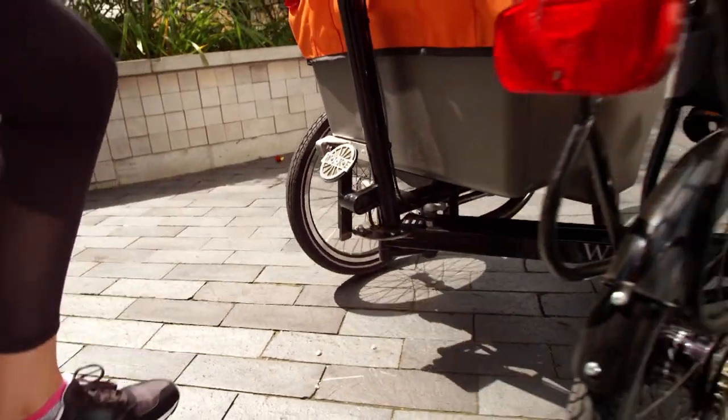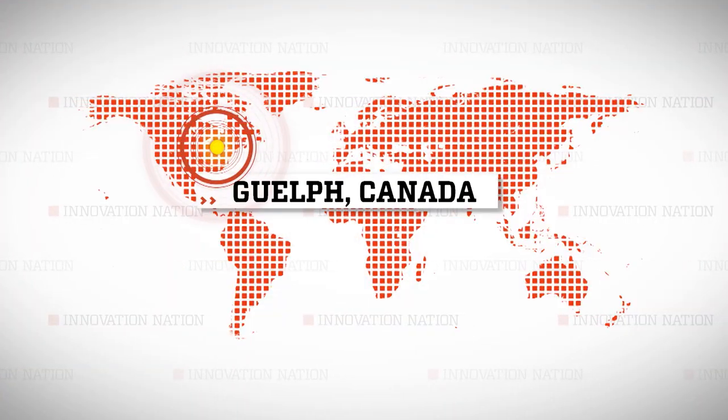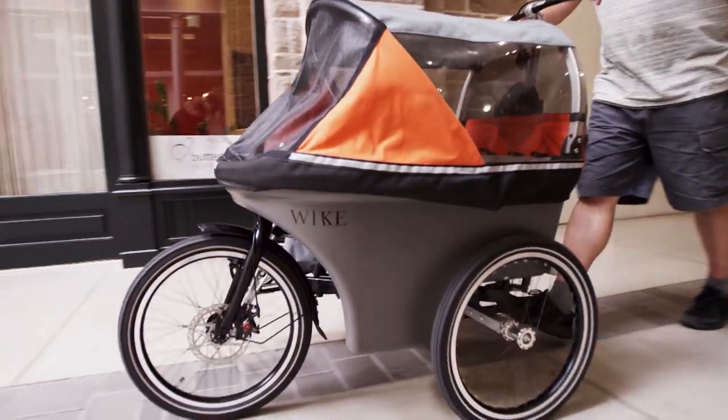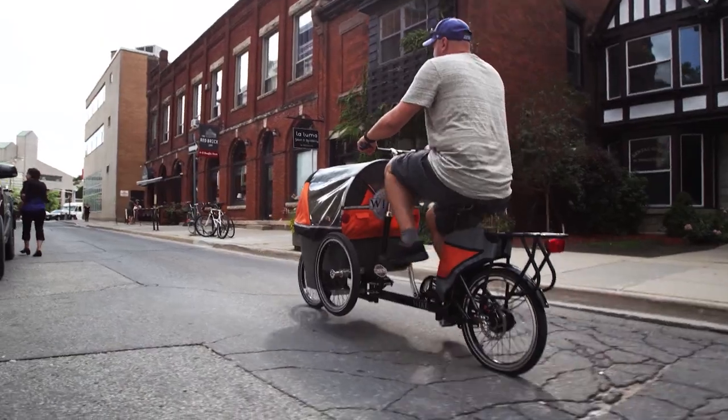I wanted to learn two things: how did this stroller bike work, and why was it called a salamander? I traveled north to Guelph, Ontario, Canada to meet Bob Bell, president of a company called Wike — a hybrid of walk and bike — to find out.